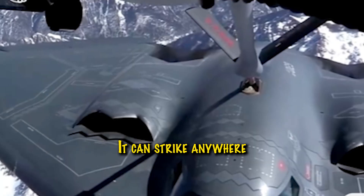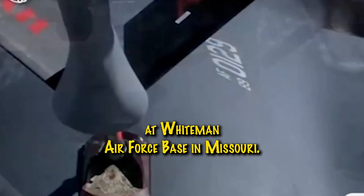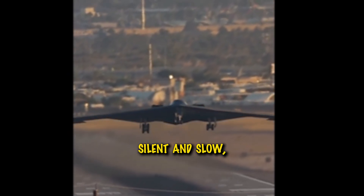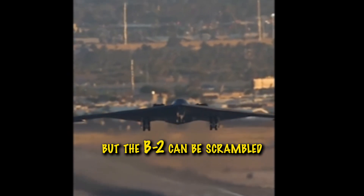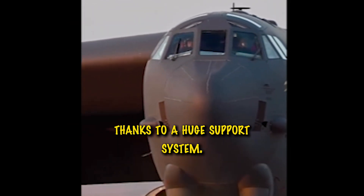It can strike anywhere on earth within hours, launched directly from its home base at Whiteman Air Force Base in Missouri. It might look silent and slow, but the B-2 can be scrambled for launch in under 15 minutes, thanks to a huge support system.